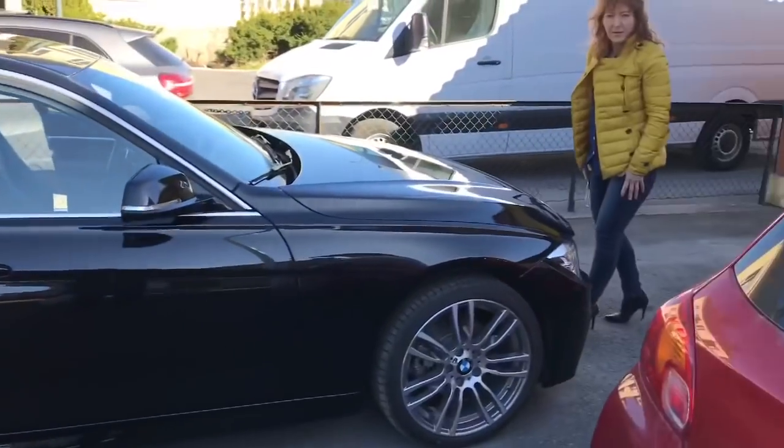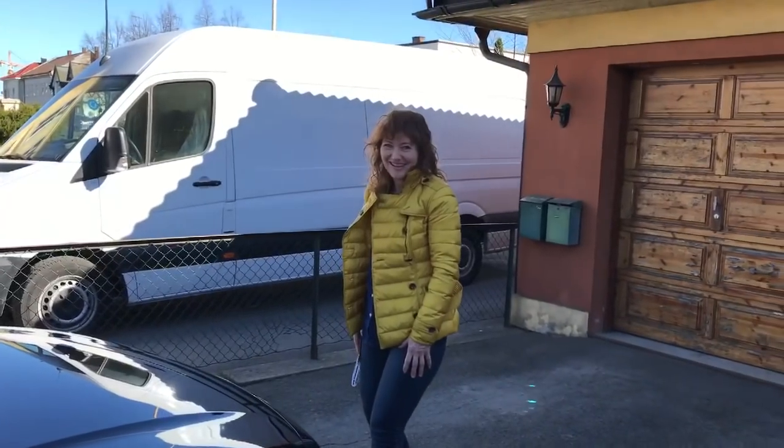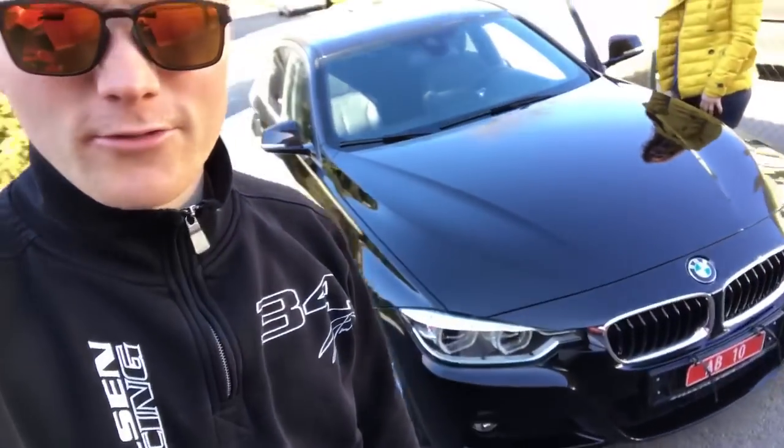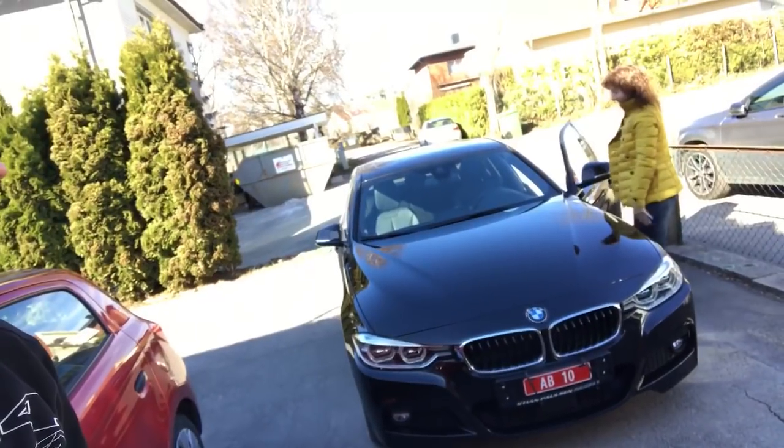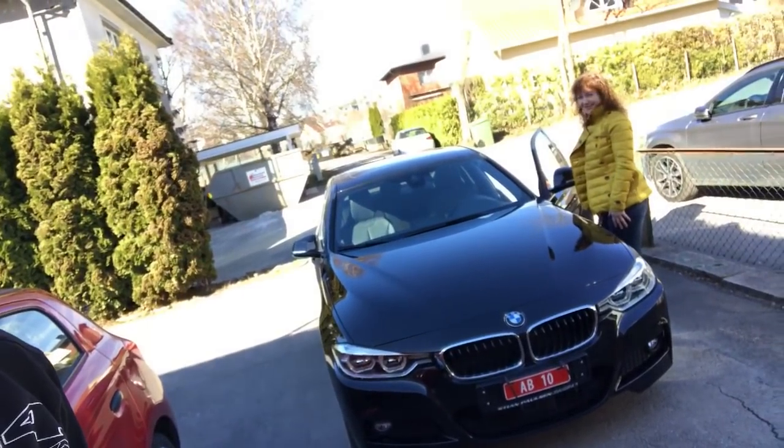My mom just got her new car. Are you happy? Yeah. This BMW is a car I built up for her. It was a little bit of pressure here on the front corner, but now as you can see it's good as new. Take care of it then.